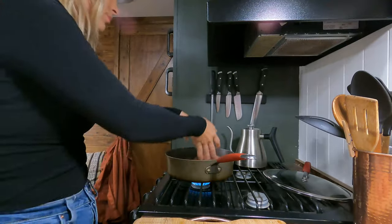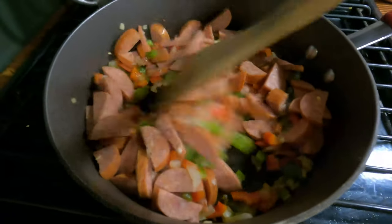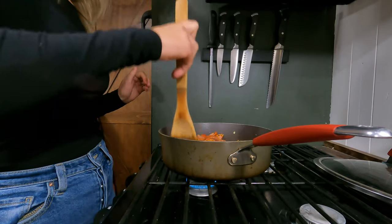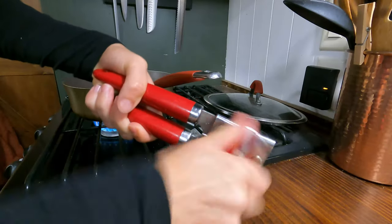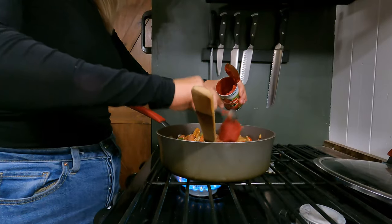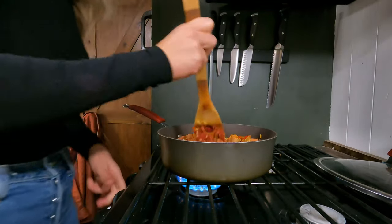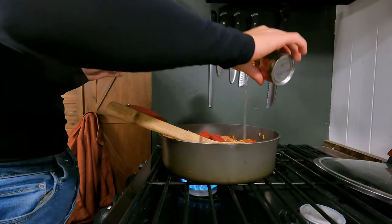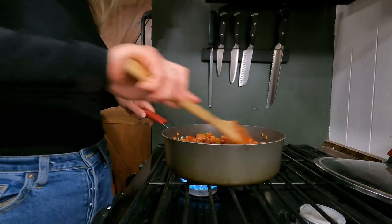It also just makes it feel like there's more oomph to the meal when you have more pieces of meat, in my opinion. I don't add the sausage until after the peppers and onions because the sausage is already cooked, so we're going to add it in now.